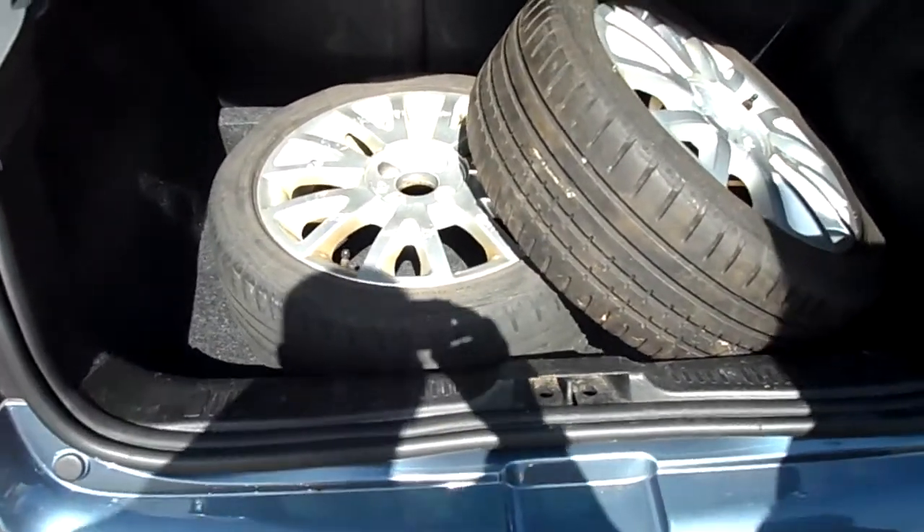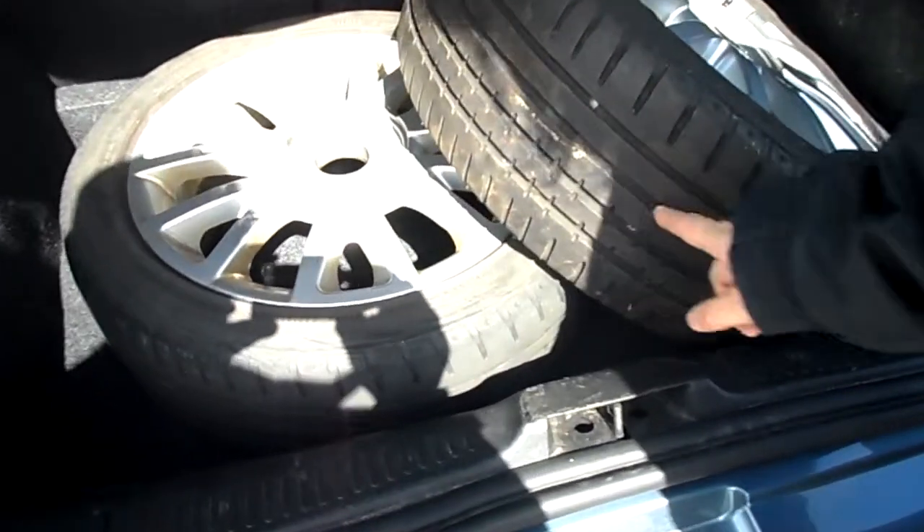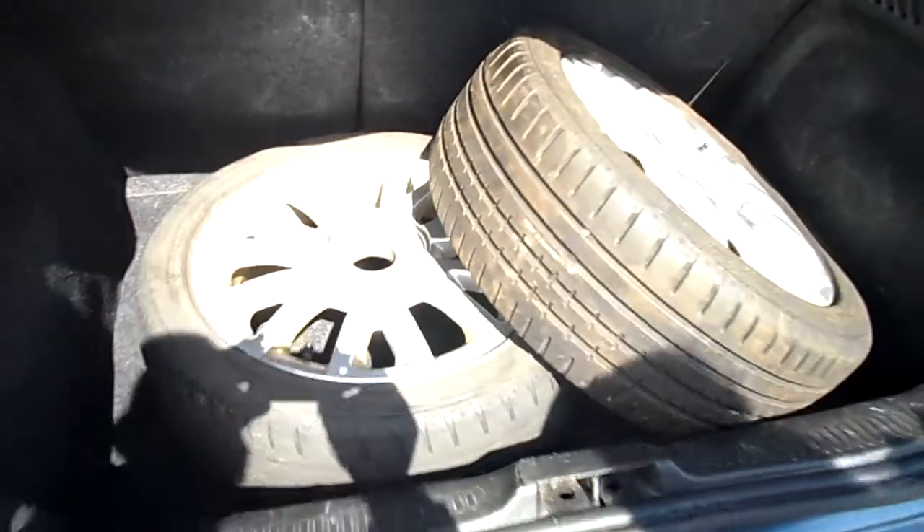A little Brucie bonus — in the back of this are two spare wheels. This one you can see has got quite a lot of tread, the other one not so good. The previous keeper left them in, so we'll leave them in for you.